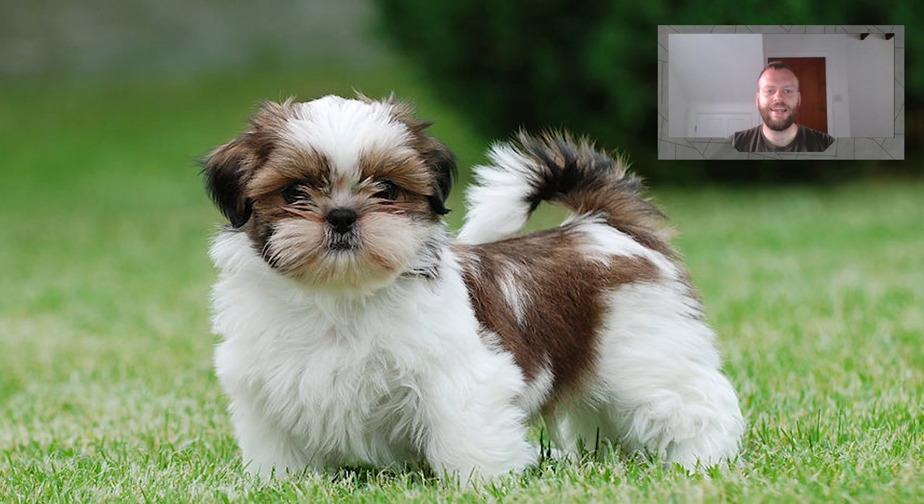Welcome back to the Canine Show. On today's episode we're discussing everything that you need to know about the Shih Tzu. So if you're new around here, don't forget to click subscribe, but without further ado, let's get straight into the video.